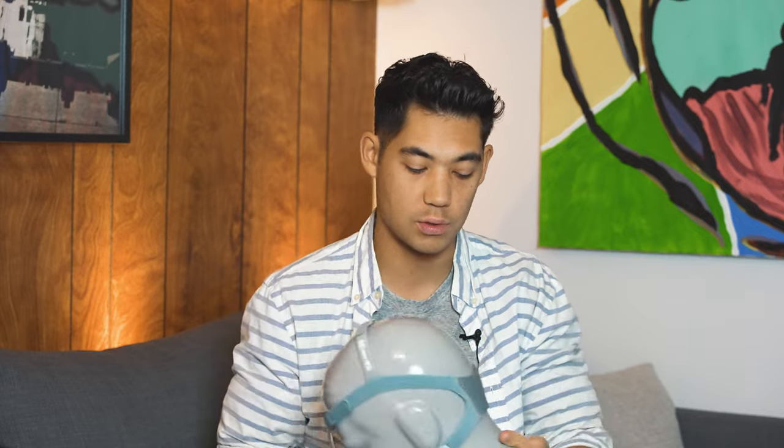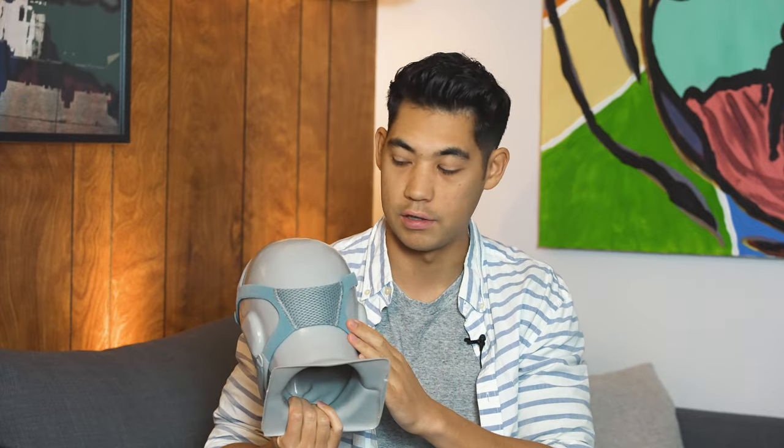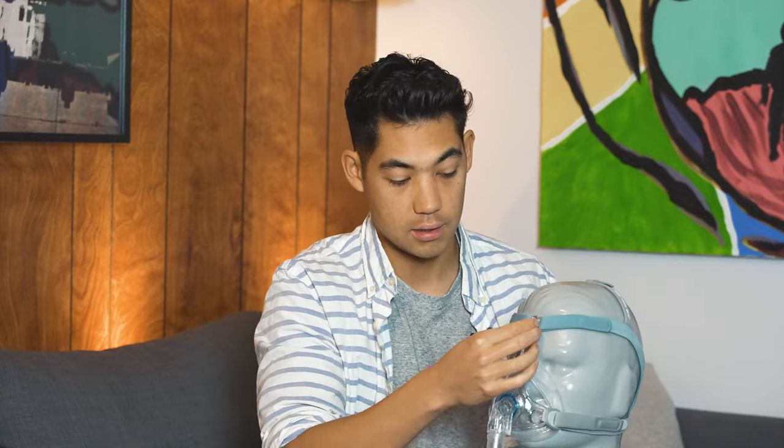The mask breaks down quite easily as well. When the mask is fitted, it has multiple points where you can adjust it. A lot of full face masks might only have four adjustment points, but this one has a fifth one up top here, which is really nice. We also have a nice ventilated portion around the back.